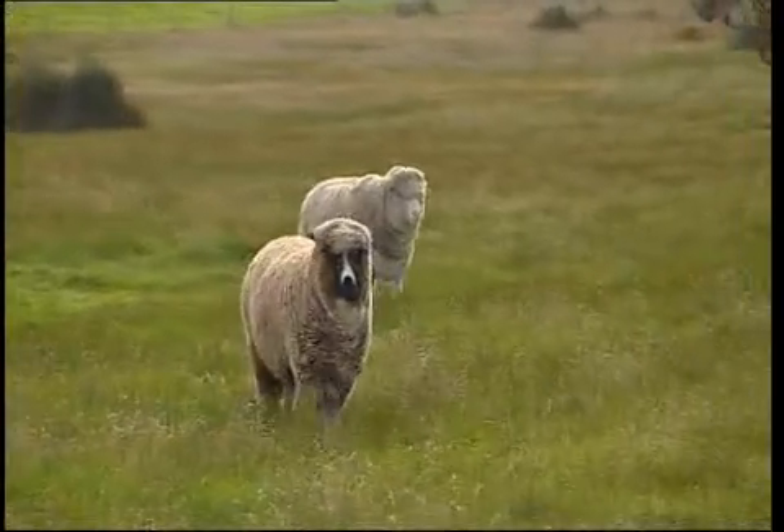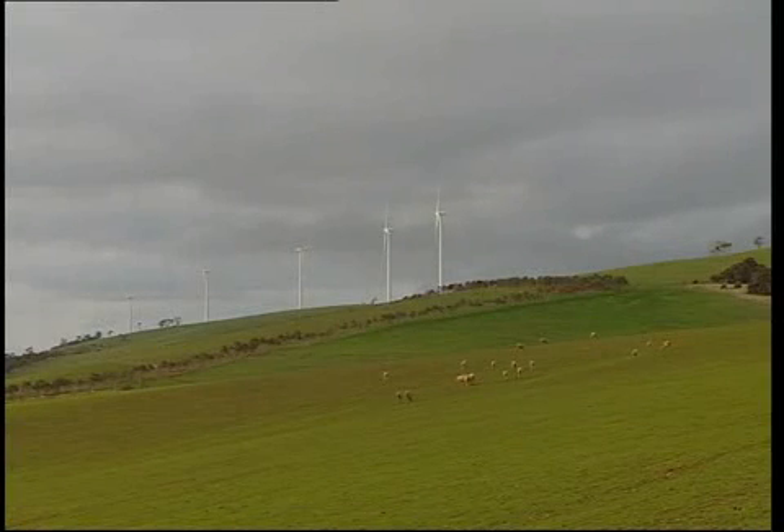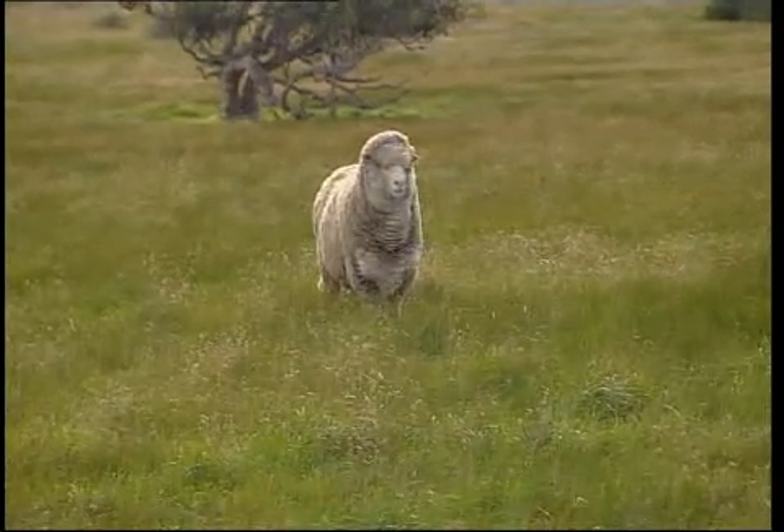It's ideal for farmers who can guarantee an additional income while still carrying out normal farming activities, as only around two percent of their land is needed for the wind turbines, and the sheep, cows and horses don't seem to mind a bit.